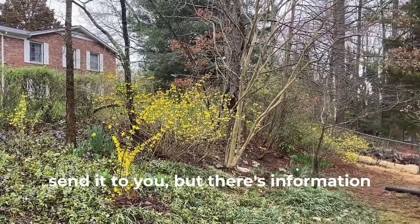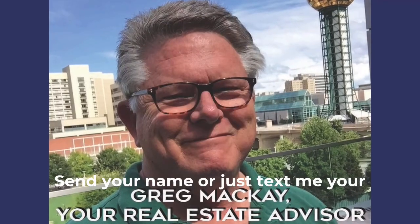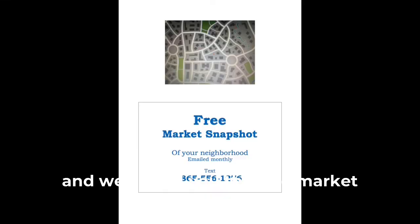There's information at the back where you can sign up. You can just text me your name or just text me your address. I'll put you on the list and we'll send you the free market snapshot every month. This is Greg McKay, your real estate advisor. Thanks for watching.